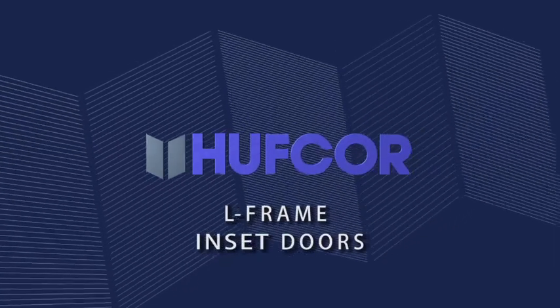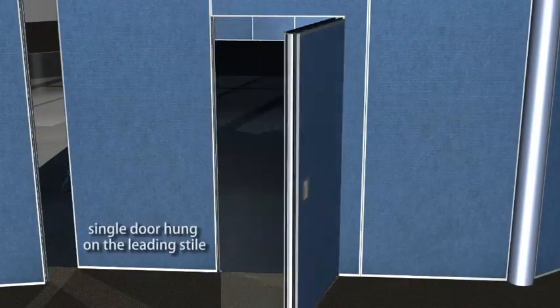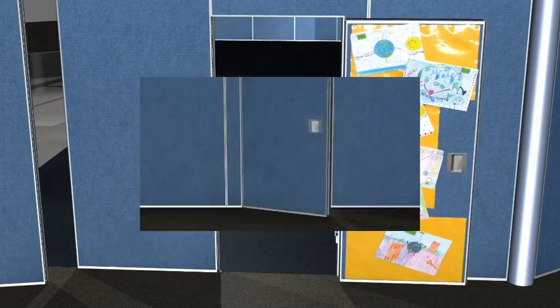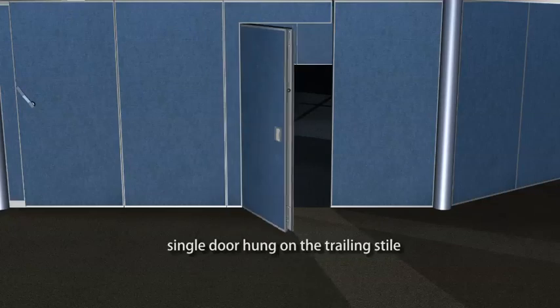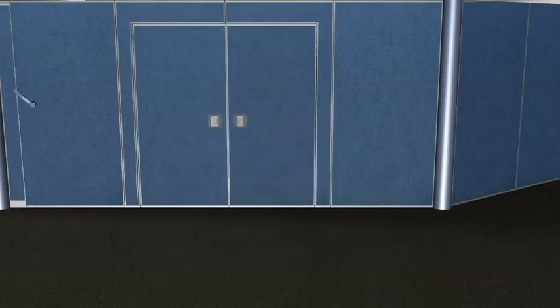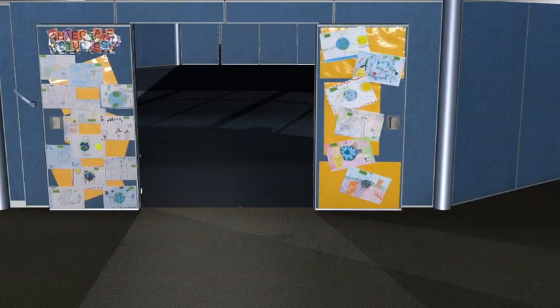For L-frame doors, three variants are possible: one, where the door is hung on the leading stile; two, where the door is hung on the trailing stile; and three, where two single doors in adjacent panels become a double door. L-frame access doors provide a wider opening for easy movement of equipment.